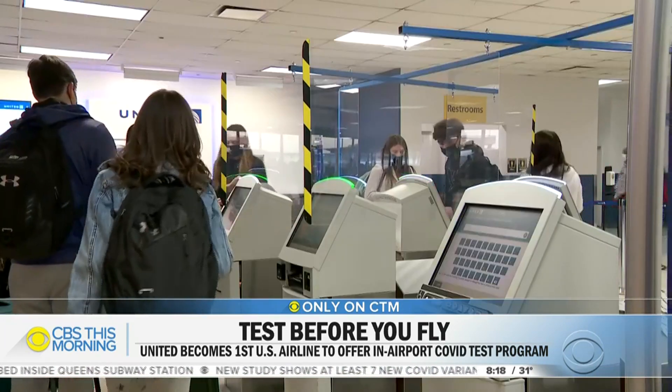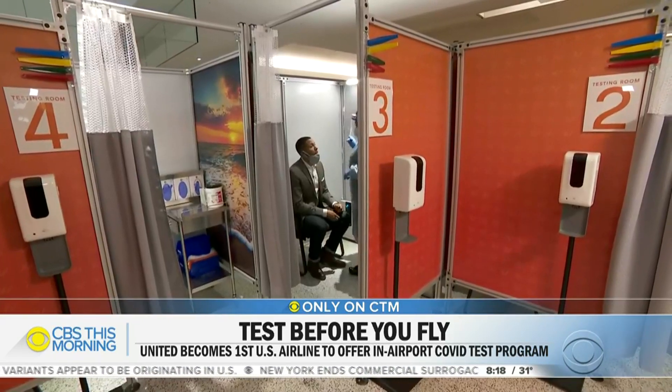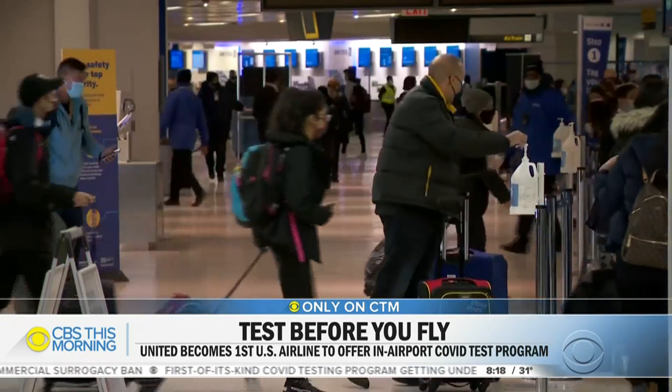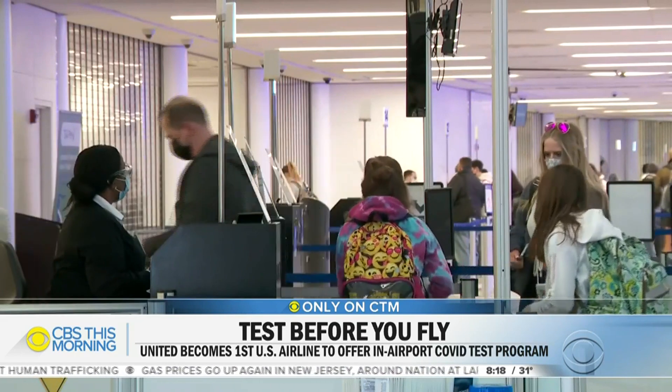Dr. William Schaffner notes this process is certainly more straightforward and suggests it very well could be the future of flying. But he also says that while a rapid test result may be negative, it still does not guarantee 100% safety — it's not perfect, but it is another layer that could help reduce the risk. Just as 9/11 changed airport security forever — we're still taking our shoes off — COVID is going to change safety protocol in airports for a long time as well.